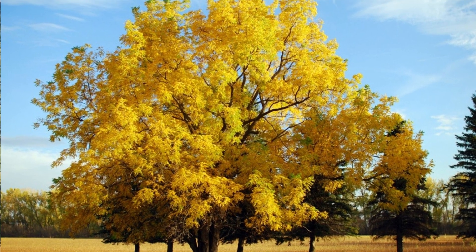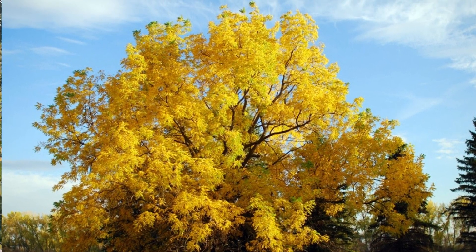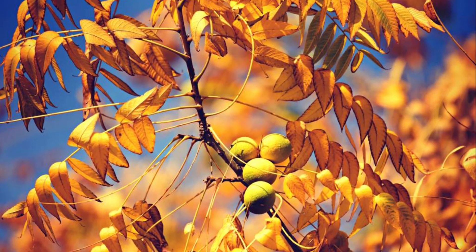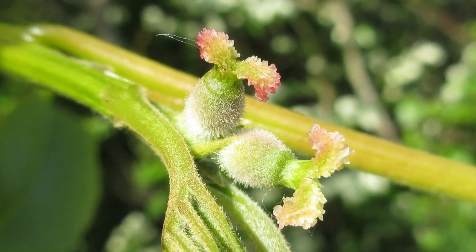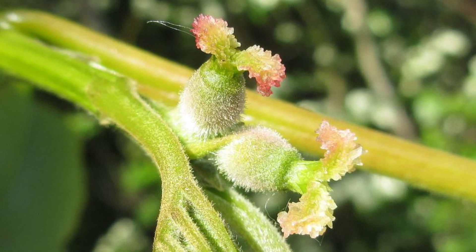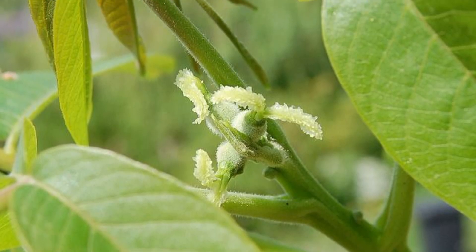The flowers develop in April and early June, most likely late spring here in Ontario. Male flowers are long catkins, whereas the female flowers are on short spikes near the twig, as seen here. The flowers are wind pollinated.